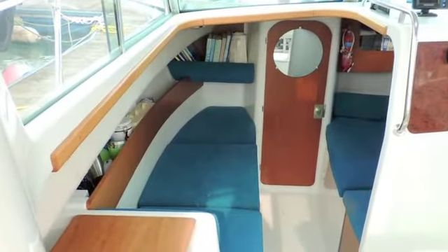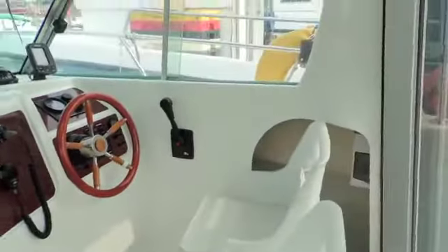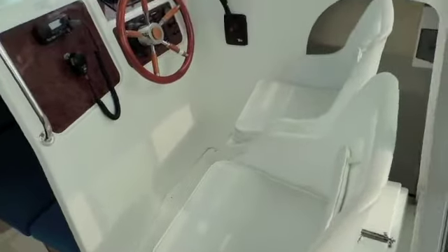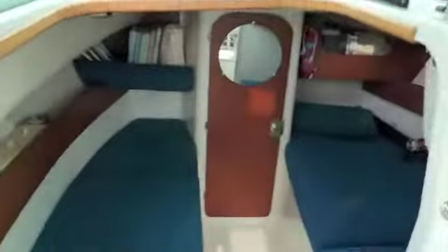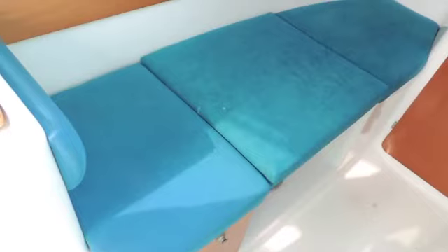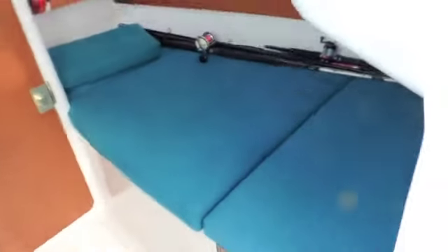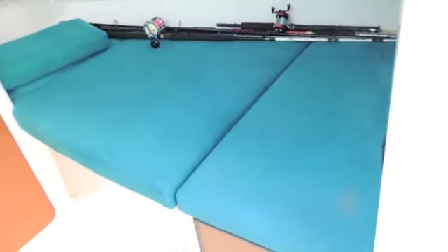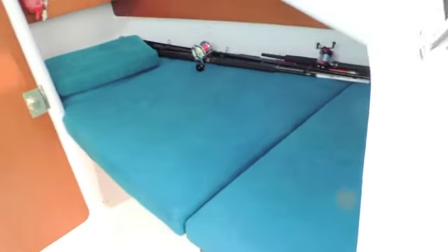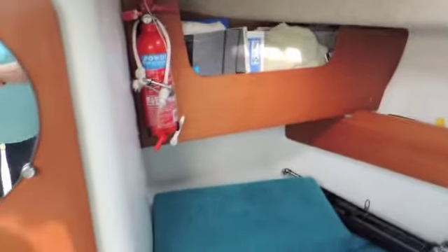Now we're going to have a look at the interior of this Jeanneau Merry Fisher. It appears very nice and tidy — as is typical with these Merry Fishers, they're very well designed, nice and bright and airy, and very flexible in terms of configuration. The owner has kindly taken the table out, creating a full-size berth on the port side, and there is also a double berth on the starboard side. Some friends of mine have one of these boats and have absolutely great times going up and down the Thames and out on the ocean.